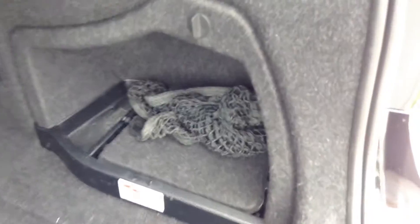All right, Greg, here's the trunk. Cargo net right there. Got the books right there, your owner's manuals.